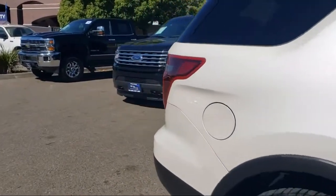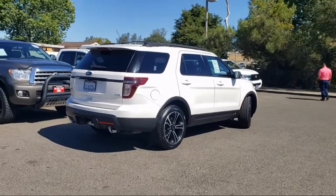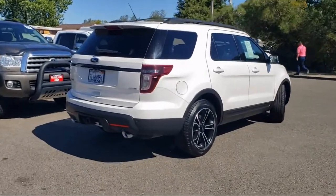Also featured are perforated leather-trimmed heated bucket seats, rear-view camera, heated door mirrors, and it has less than 85,000 miles on the odometer.